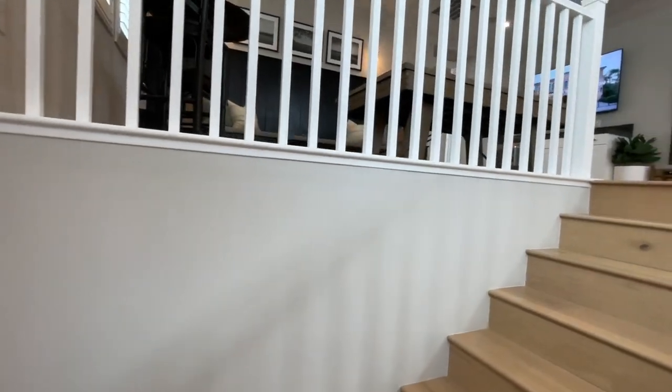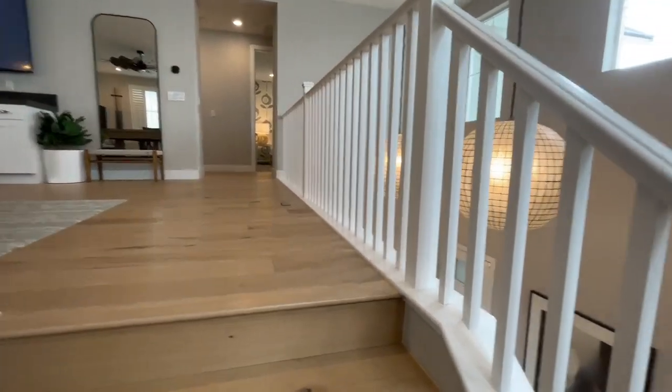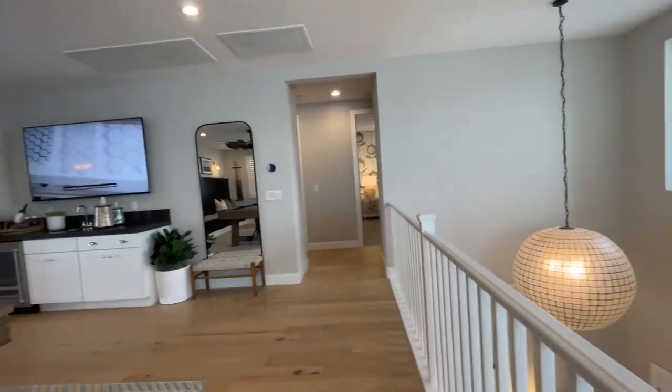They do have a couple of quick move-in homes available. If you're interested in buying a home here in Sky Canyon with Toll Brothers, reach out to me and I will get you hooked up.